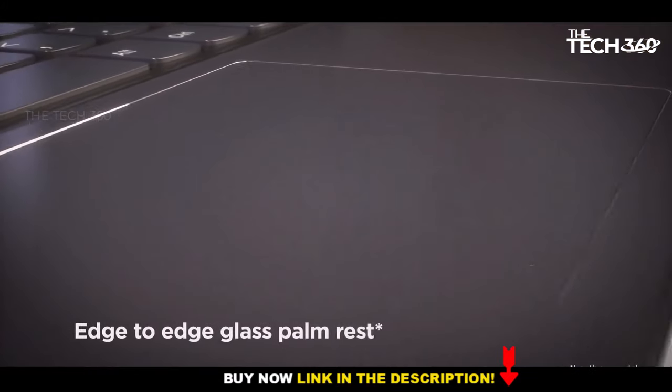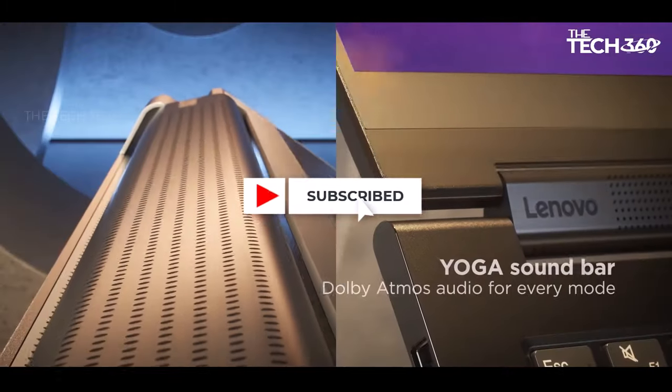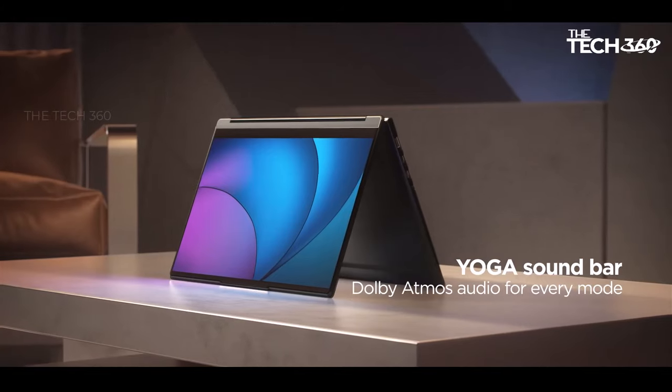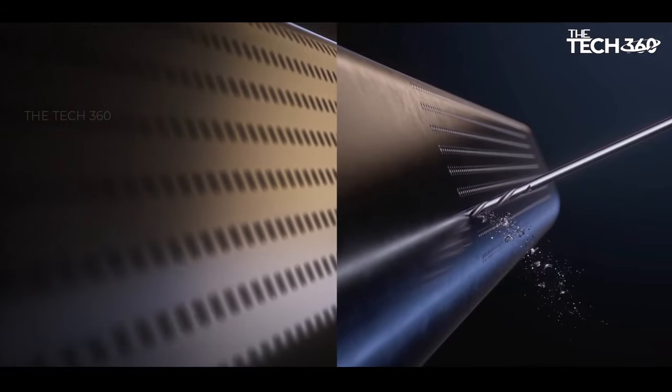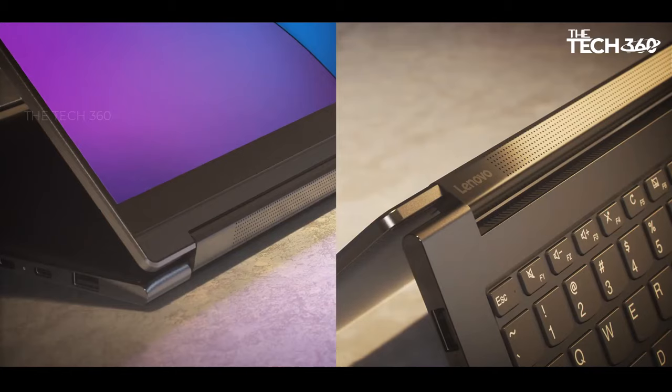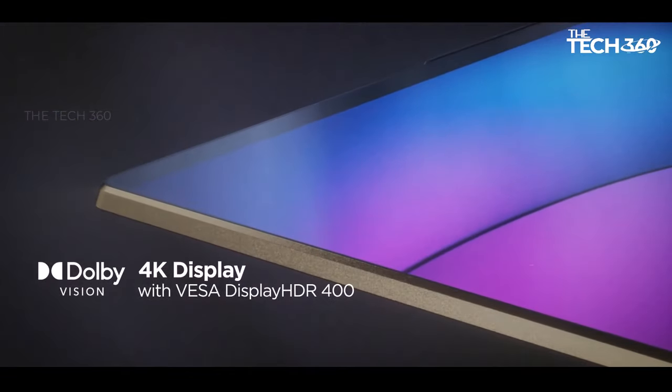Every image comes to life with vibrant colors and crisp clarity. The display covers 90% of the DCI-P3 color gamut and is VESA HDR 400 certified, ensuring an immersive viewing experience whether you're streaming content, editing photos, or working on creative projects.